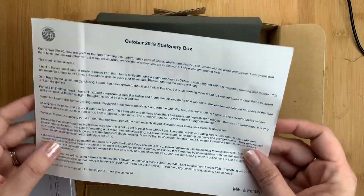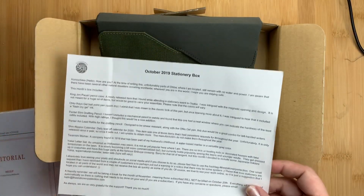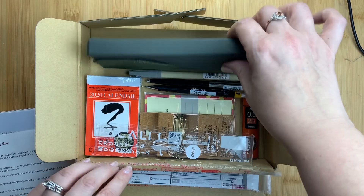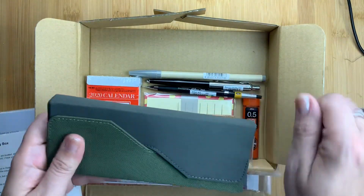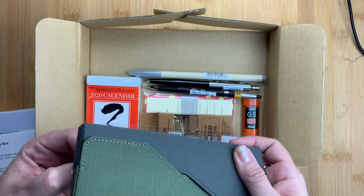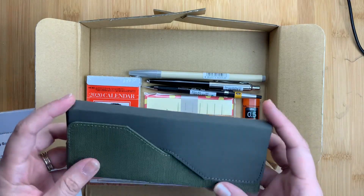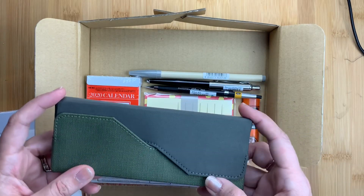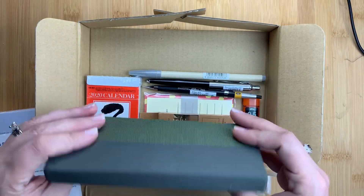So this is the October box, and it is very stationery focused. I'm going to go through the items, which I've already opened up and used a little bit, but I wanted to show them to you so you could see what we get and what some of the things in your boxes might be, and also tell you my thoughts about them.